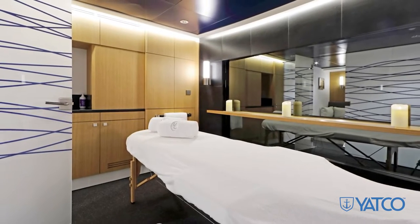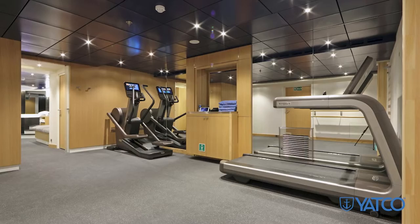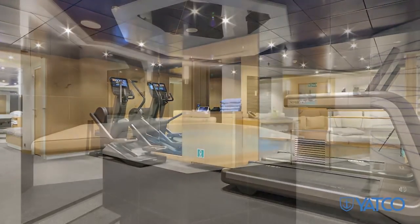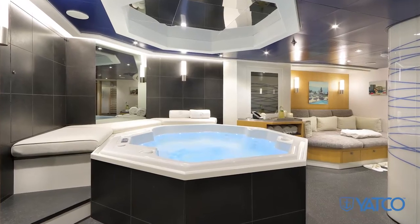Proceeding to the lower deck, accessible by elevator and large staircases, is the beautifully appointed spa deck with a well-equipped gym, hairdresser station, day head, massage room, hot tub, and hammam.